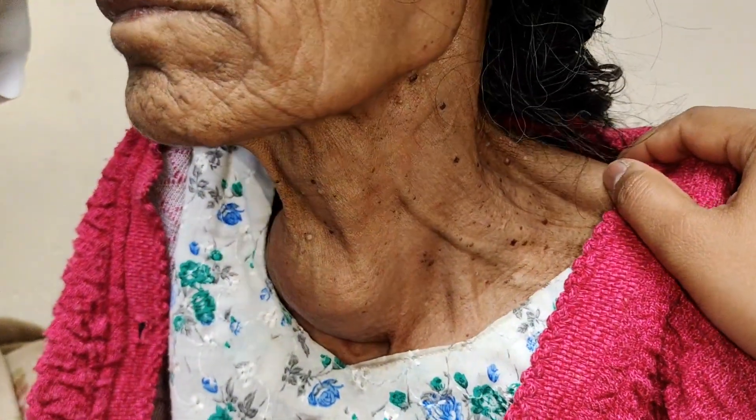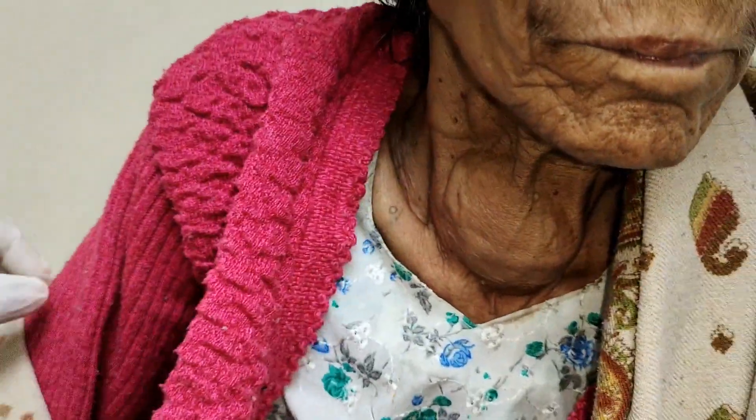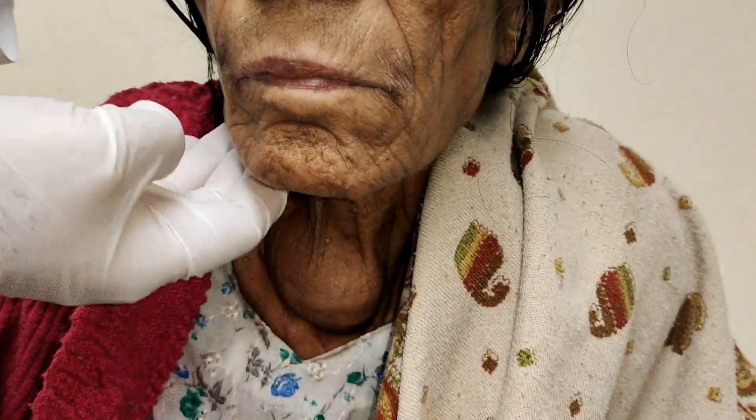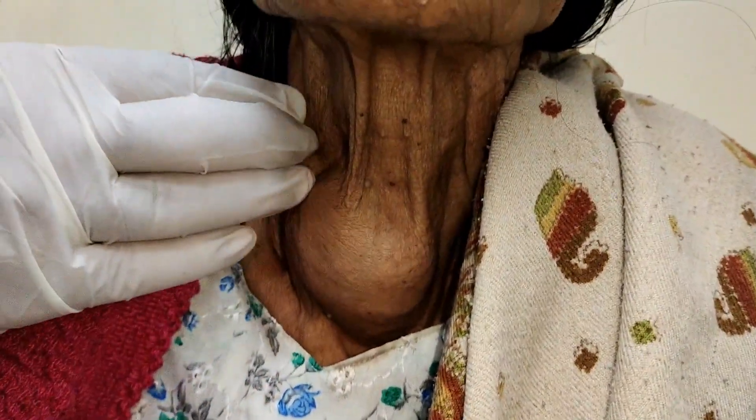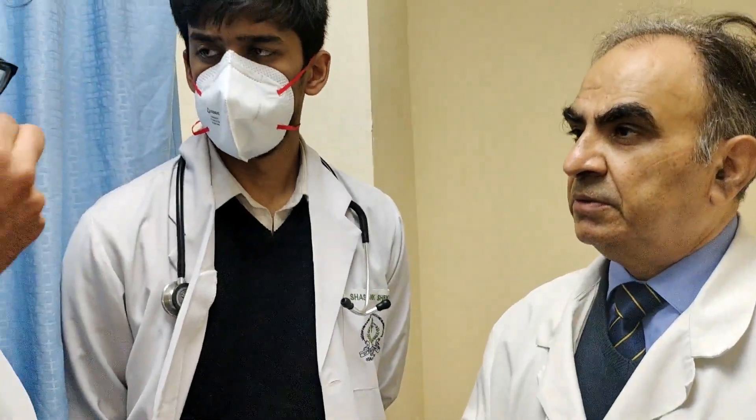So basically this is a case of metastatic thyroid cancer. I would like to examine from behind, but I don't want to make the patient uncomfortable. I have palpated for all the nodes — there are no nodes. After triple assessment, we should prepare a plan for the patient.